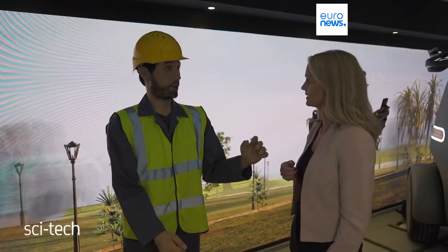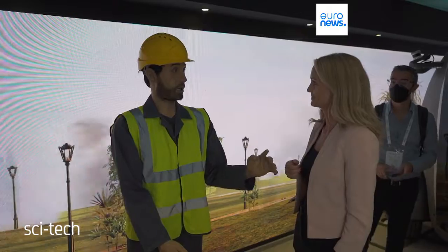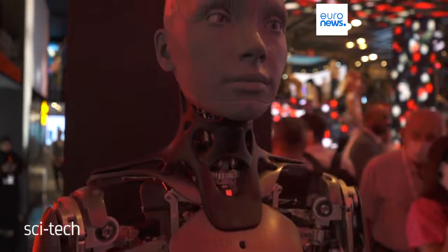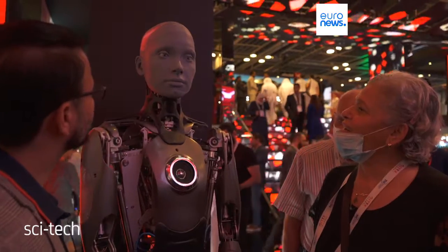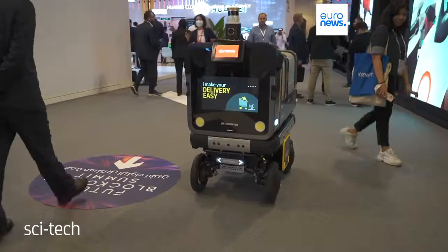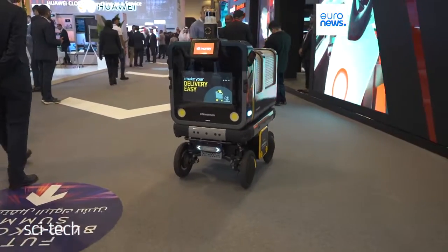And building on those streets could be this man — he certainly has the hands for it. But look a bit closer, and this is in fact the latest version of a humanoid by a company called Engineered Arts. Everywhere you look at this tech show, there is a focus on the future.